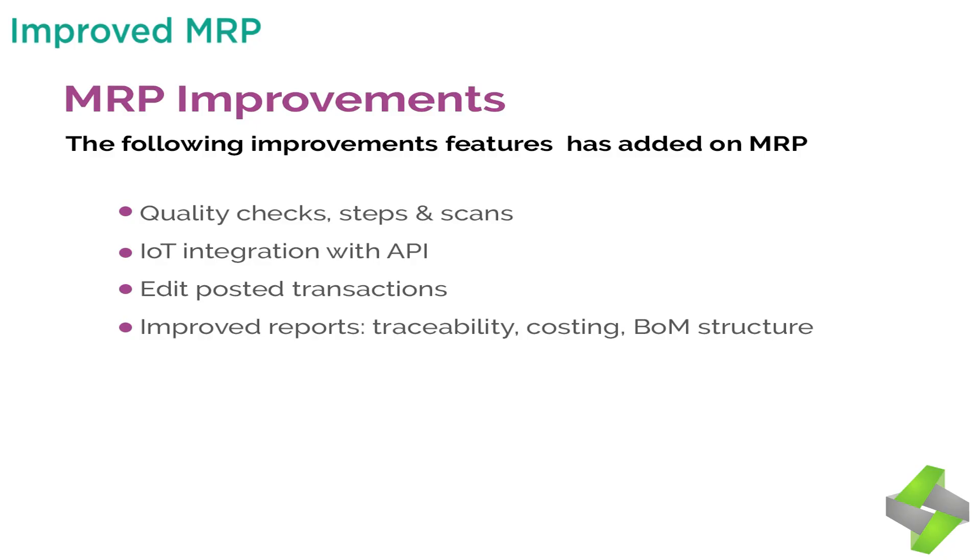Improvements added to MRP include: 1. Quality checks, steps, and scans with integration of serial numbers and other features — you can go directly to the worksheet. 2. API integration with Odoo at any step of the process. 3. Integration with machines. 4. Edit posted transactions at any time — if you are a manufacturing manager, you can change the serial number of a manufacturing order. 5. Improved reports, traceability, costing, and BOM structure.